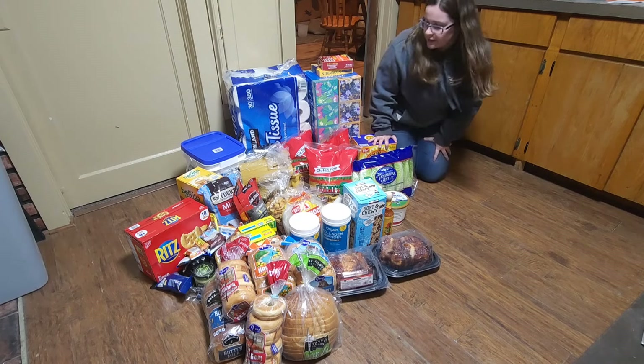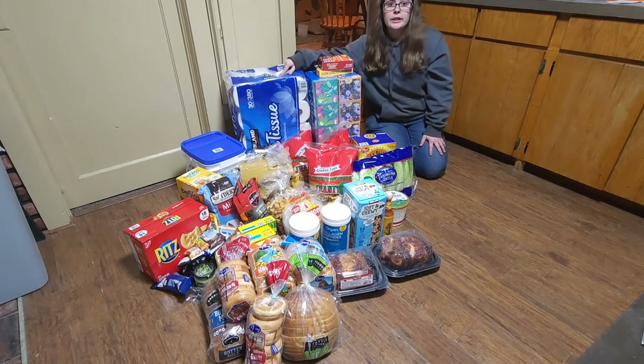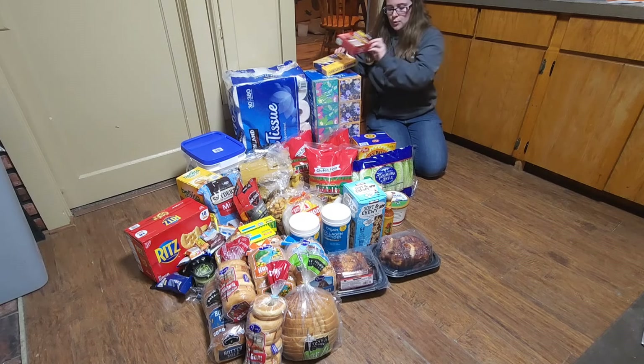We'll start with Costco. At Costco I got the laundry detergent, the toilet paper, tissues, hydrocortisone cream, and some Neosporin.